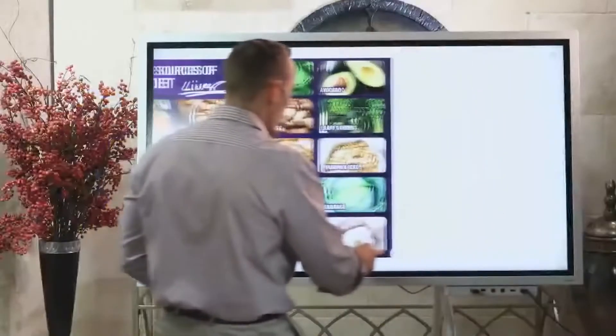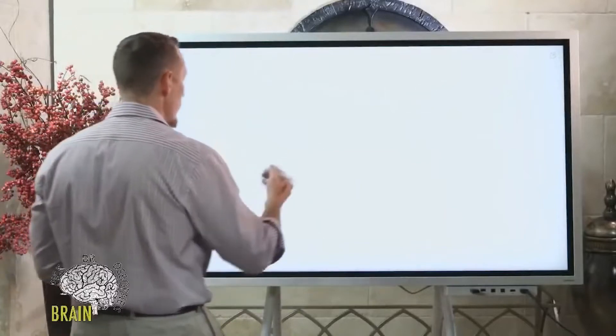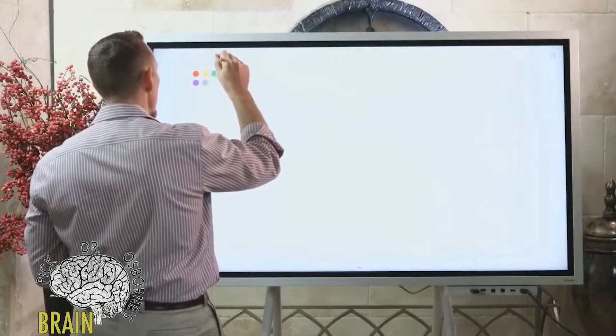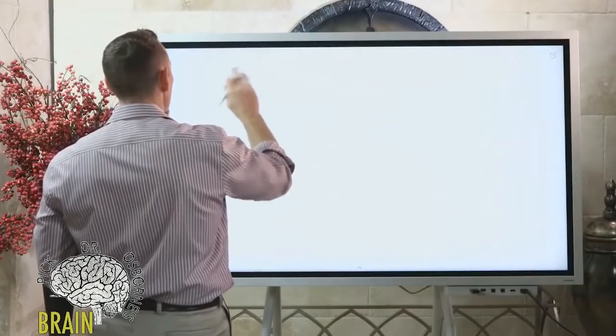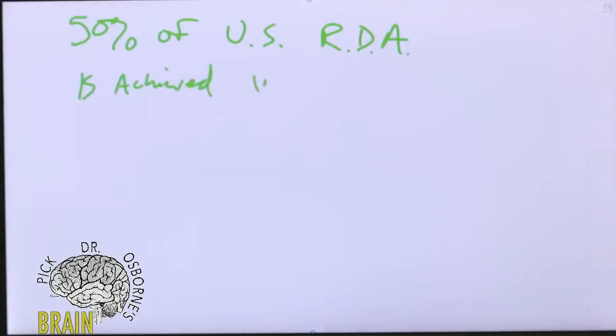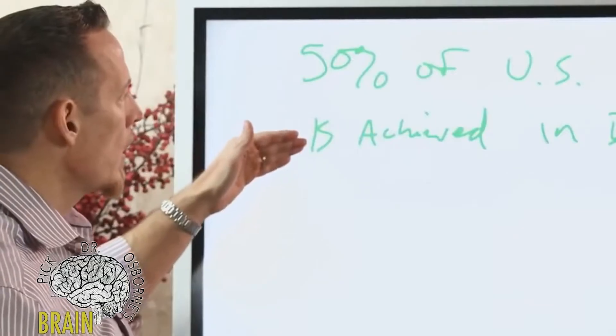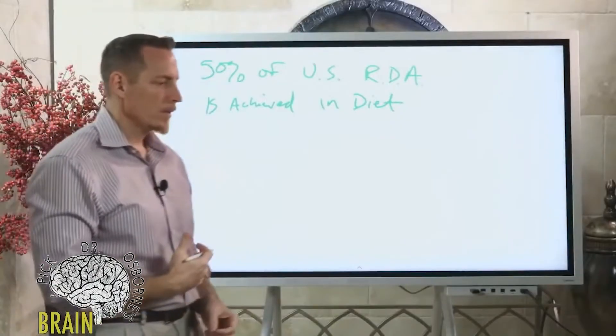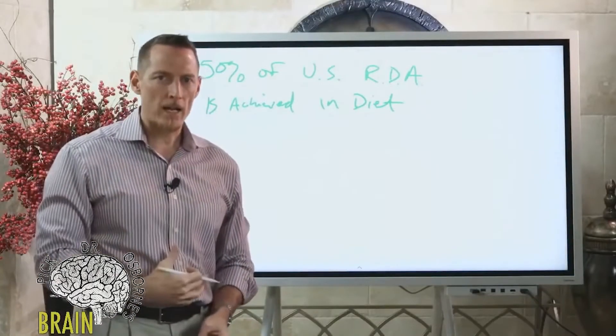Current research shows that the average American diet achieves only about 50 percent of the US RDA — Recommended Daily Allowance — for copper. When researchers look at the diets of US citizens, they find that most only supply about half the RDA of copper, meaning most people don't eat adequate quantities of copper.